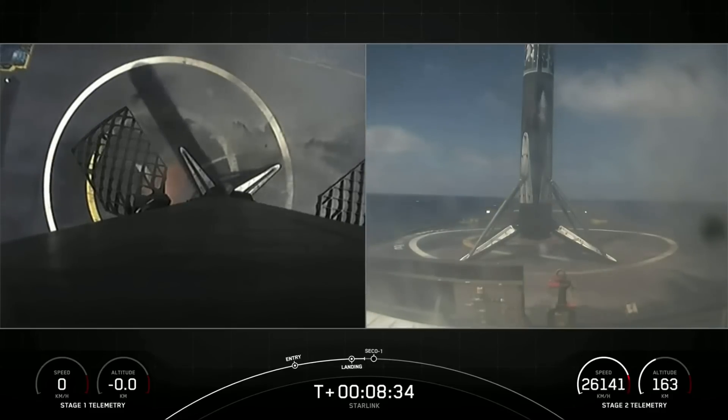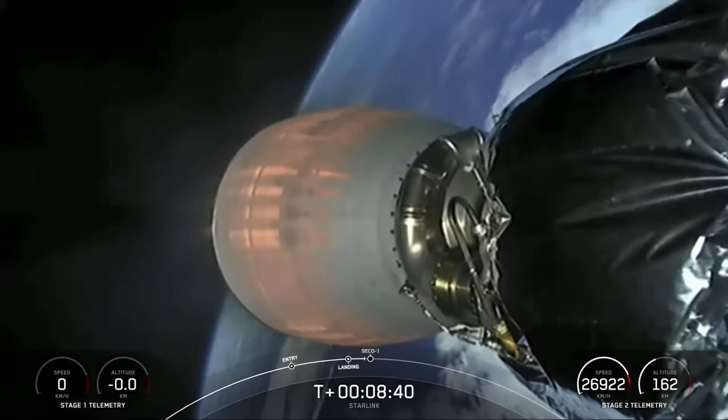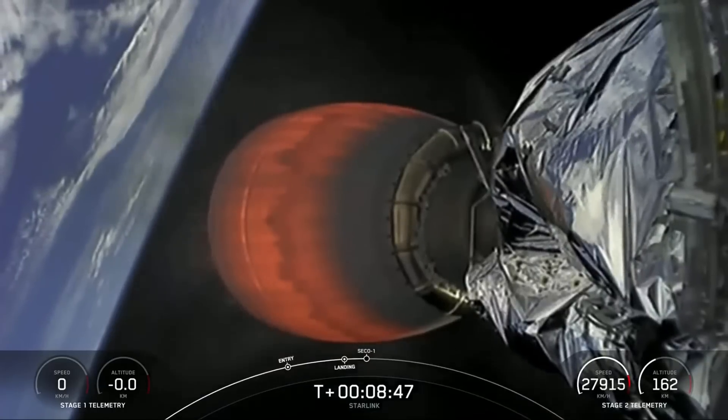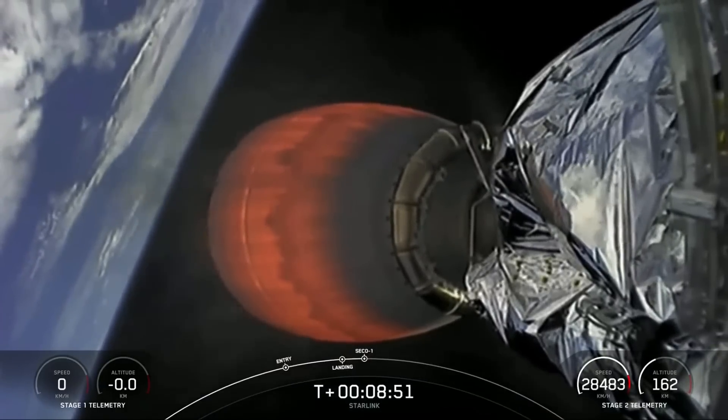Stage one landing is confirmed. That was an amazing view of the first stage landing thanks to our Starlink satellites. This marks the 57th first stage landing on this particular drone ship, Of Course I Still Love You, and the 56th overall Starlink mission landing and 36th launch of the year.